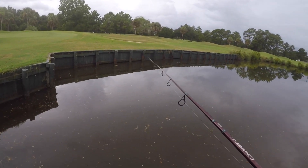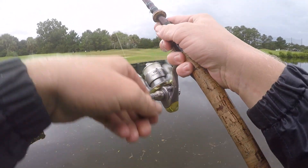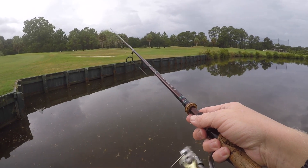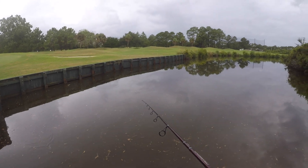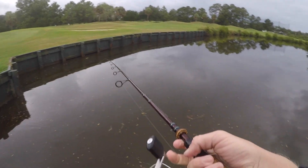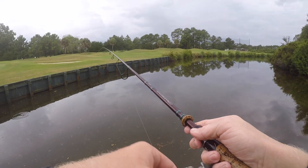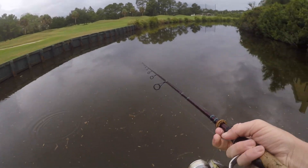All right y'all, so I've got this dead shrimp on right now. I'm literally just going to cast it out and reel it on the surface to see if the ladyfish will just come up and pop it. Oh gosh, he just destroyed it! All right, they're fired up right in this little pocket.